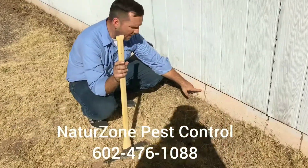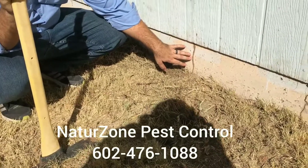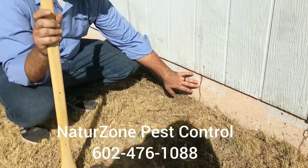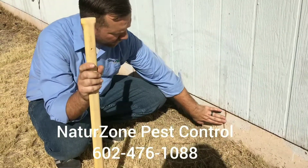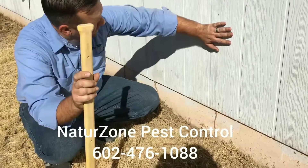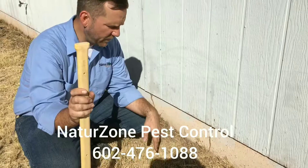If you have these on your foundation, this is one of the surefire signs of subterranean termites. Subterranean termites build these because they can't survive in our air. This is a mud tube, and it keeps them warm and moist. So they crawl up through this, get into the wall, and eat the paneling, eat the studs, whatever they can find in there that's food.